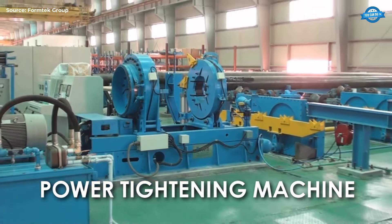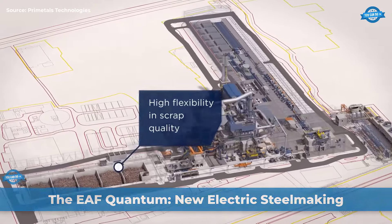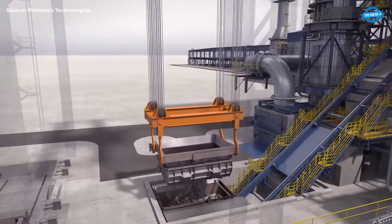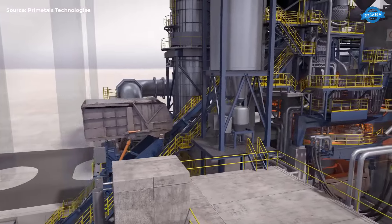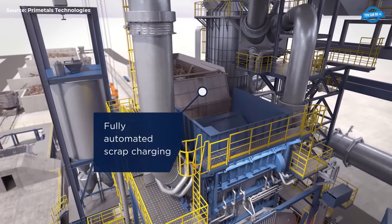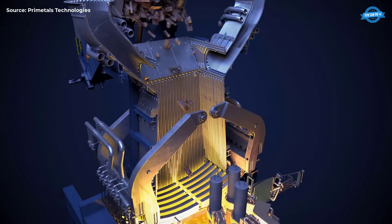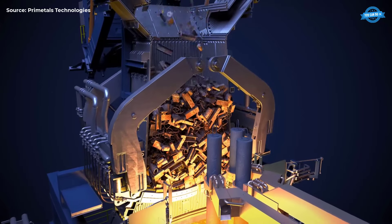Threading Machine. The threading machine adds threads to the pipe ends if required, preparing them for connections in various applications. Power Tightening Machine. The power tightening machine secures any threaded connections, ensuring leak-proof and secure joints. Electric steelmaking has seen remarkable advancements, particularly with the introduction of the EAF Quantum by Primetals Technologies — a new evolution in electric arc furnaces showcasing a fine-tuned balance of charge materials, process control, cycle times, logistics, and productivity. Sustainable steelmaking is in demand more than ever, driven by challenging market conditions and the need for competitive efficiency.